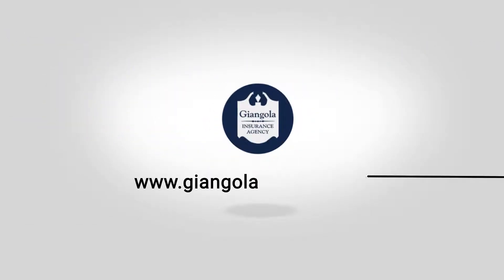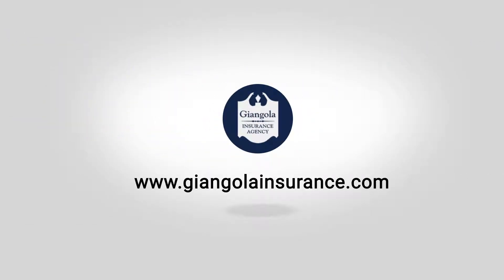Do you know what you need to know for your Ohio Medicare Supplement Plan F? Well, hey, stick around. How's it going, everybody? I'm Joey Gingola with Gingola Insurance, and today we're going to be talking about Plan F, the specifics of it, and what you actually need to know about it.